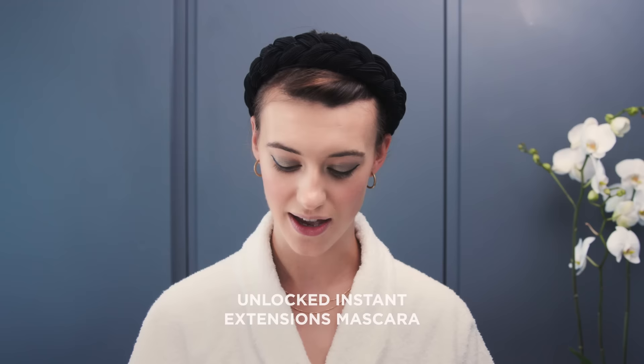I feel very lucky because I've been able to try out the new Hourglass mascara before it launches — the Unlocked Instant Extensions mascara. Other than eyeliner, mascara is the one tool I cannot live without. What I love about it is it gives my eyelashes instant length, and to remove it you just use warm water and it crumbles off your lashes. The difference is just incredible — it instantly lifts and lengthens, and I also like to put lots on my lower lashes because it gives you a 60s vibe which I love.